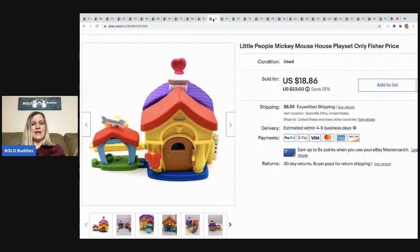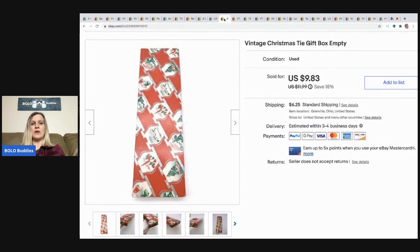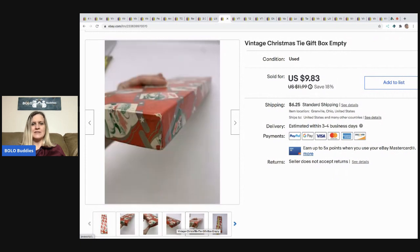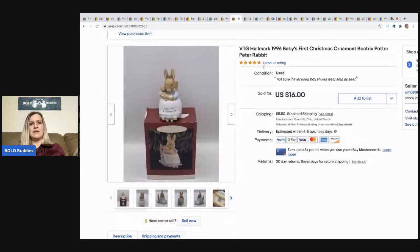The next item is this Little People Mickey Mouse house play set from a mystery box — took a best offer of $15, buyer paid shipping, sold super fast with no figures. I also found a vintage Christmas tie box at a garage sale and decided to just try listing it, and it sold super fast for a best offer of $9, buyer paid shipping.